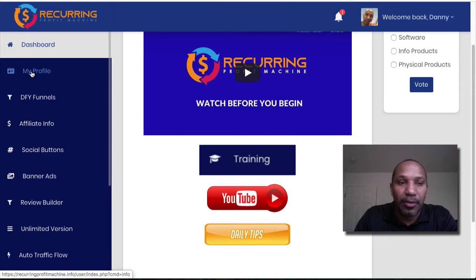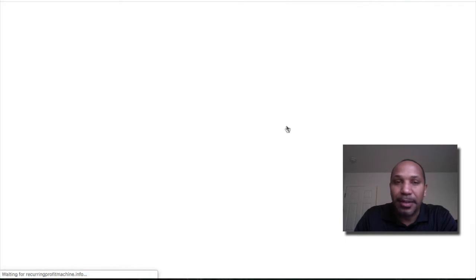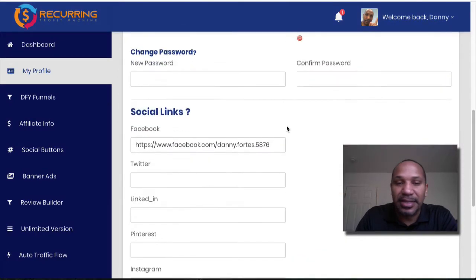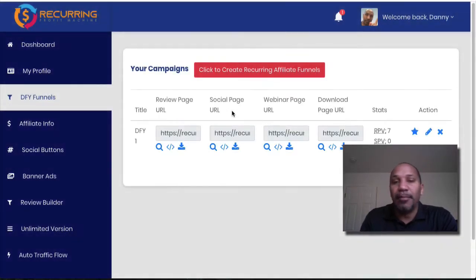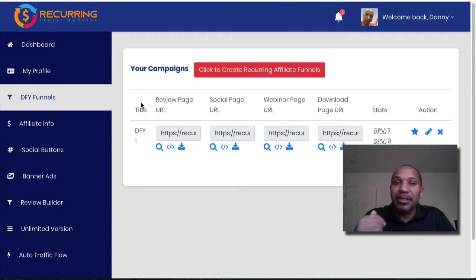First, you go through these sections here. You start off with your profile — pretty straightforward: add your picture, social media details, etc. The challenge was when I entered my website, the thumbnail gave almost like an error image, which I noticed right off the bat. Then we go into the Done-For-You Funnels, which is the main core of the actual product.